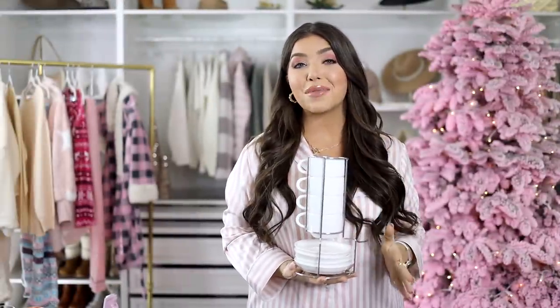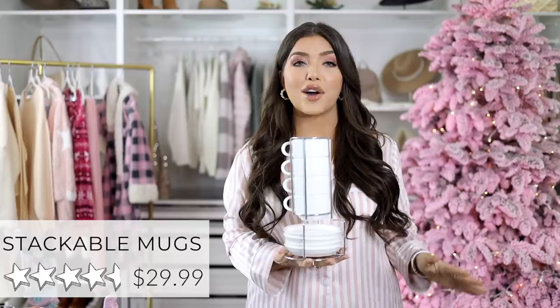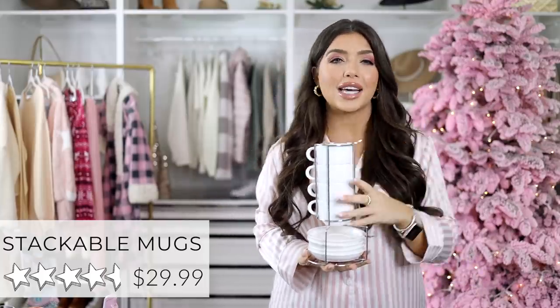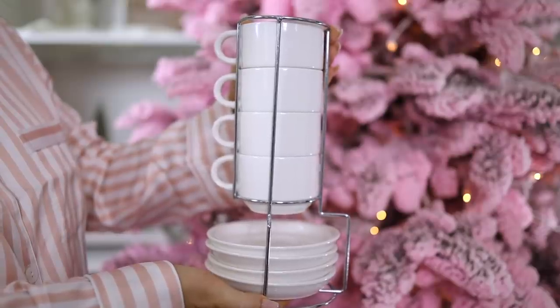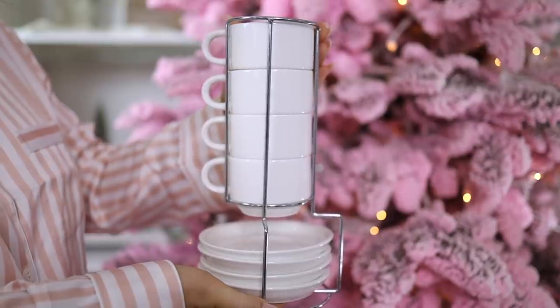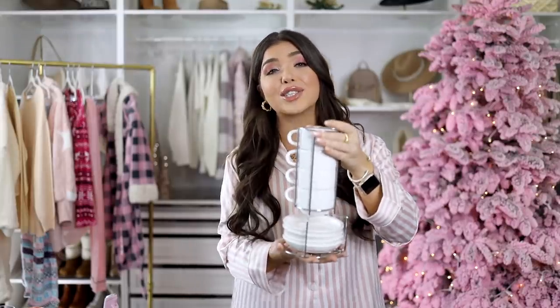I probably enjoyed the stackable mug and stand the most this season. I use it every day — I just leave it out on my countertop and it's such an efficient use of space with the stacking. It does also come in a few other colors including black and navy, which I think would be great for that man in your life who enjoys an espresso. It has a classic look with a stainless steel stand and it looks so nice for under $28.